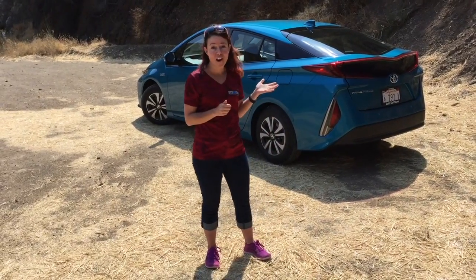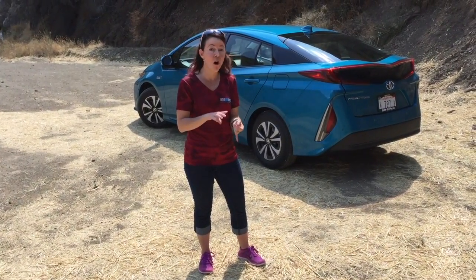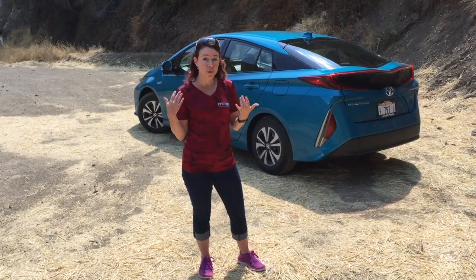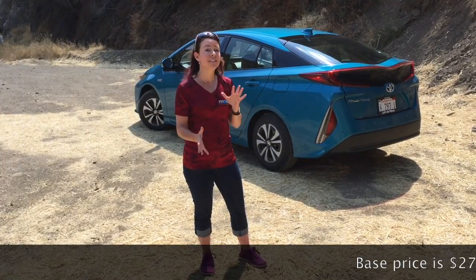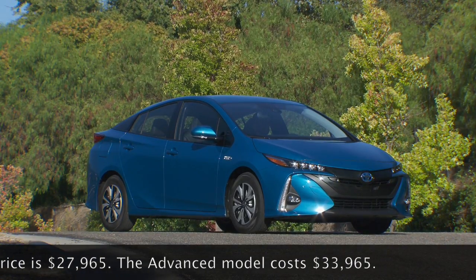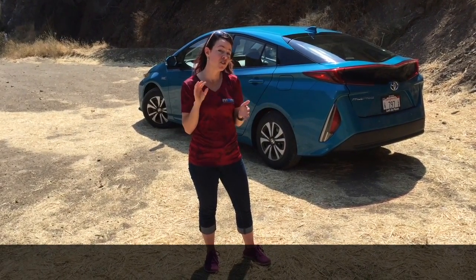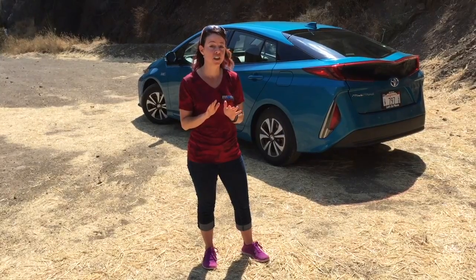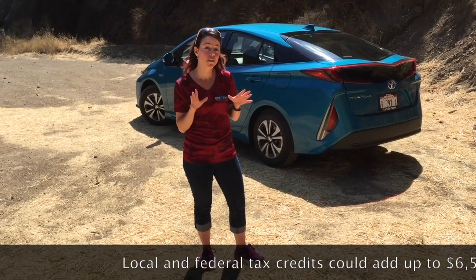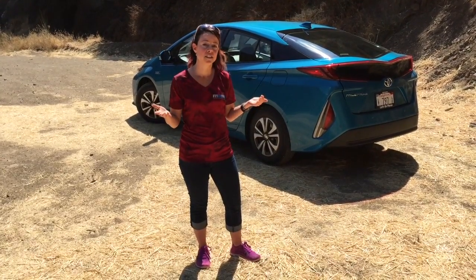There's a lot of cool stuff on this car. The screen is really cool, and all the safety features — including blind spot monitoring, rear cross traffic alert, and forward collision warning — make it a great value. The base price is just under twenty-eight thousand dollars and goes up to just under thirty-four thousand for the Advanced model with destination. Keep in mind you'll have some tax credits, both federal and local, so you can get up to about seven thousand dollars back if you apply for your tax credits.